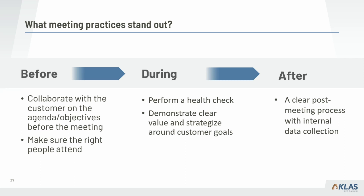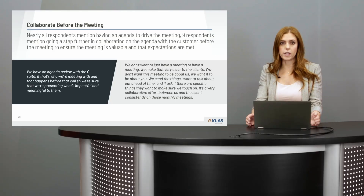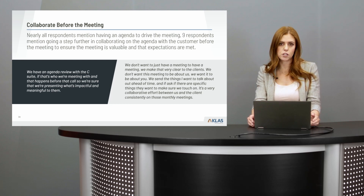Regarding before-meeting practices: collaborating before the meeting is key. Nearly everyone mentioned having an agenda, but nine respondents mentioned going a step further — collaborating beforehand on what the agenda content will be to ensure the meeting is valuable and expectations are met.